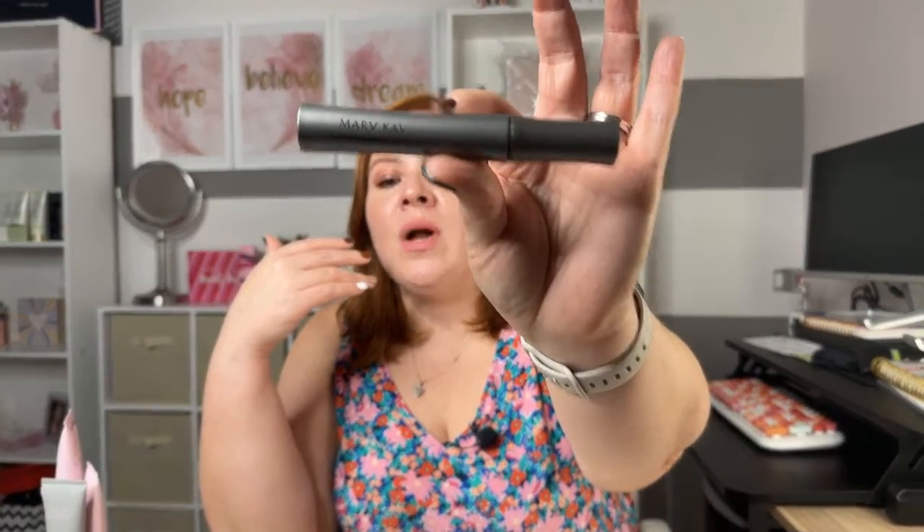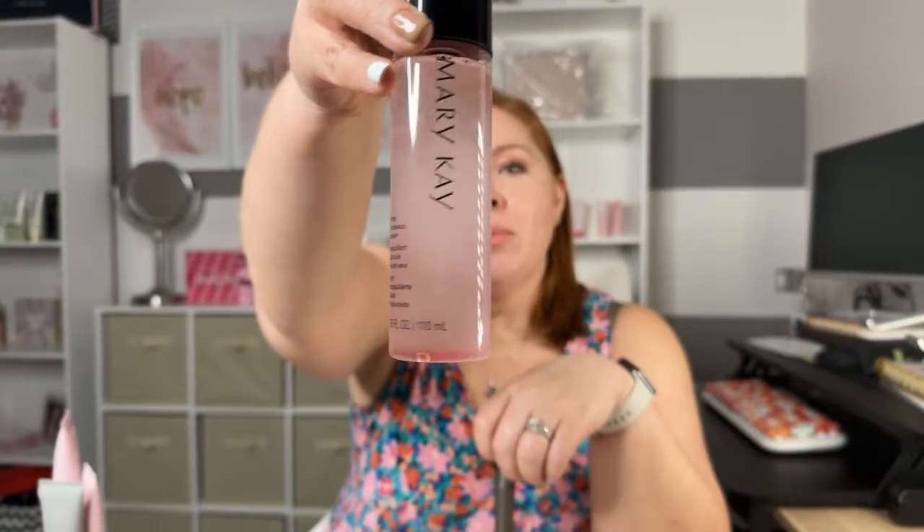Number four is using waterproof mascara. I'm not a fan of it for everyday looks because it can damage your lashes if you don't remove it correctly. But if you're looking for a makeup look that's going to last all day and won't budge, waterproof mascara is the way to go. If you're going to be out, sweating, and producing a lot of oil, this is going to stay on. Just remember to take it off with an oil-free makeup remover.